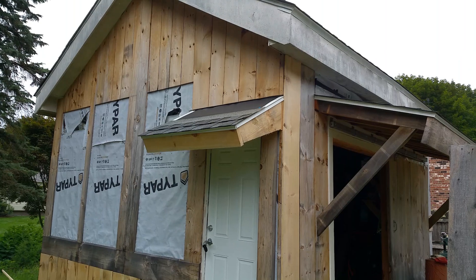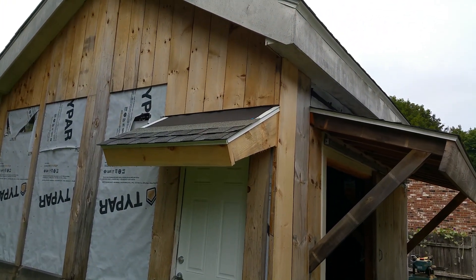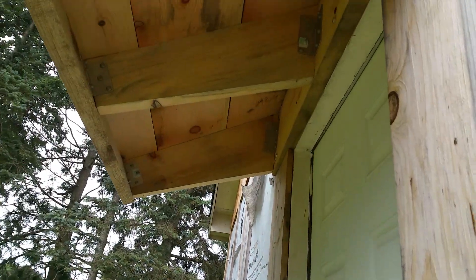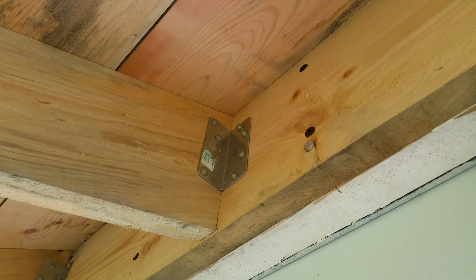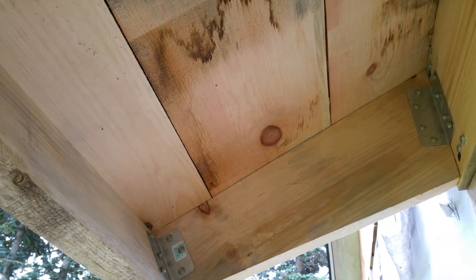I put the awning on here and I'm a couple shingles short. It wasn't supposed to rain this week, but there are nice big heavy brackets holding the wood up.